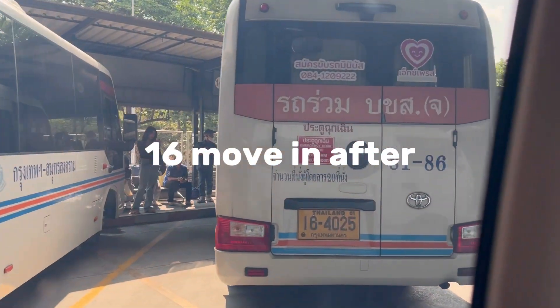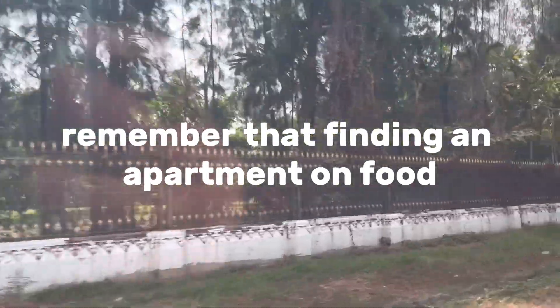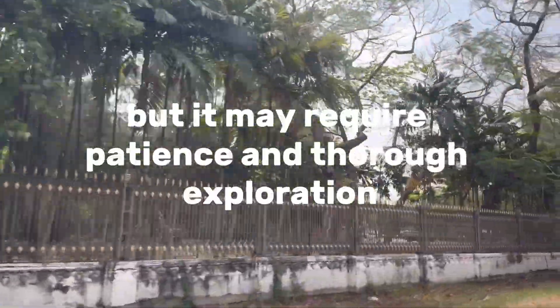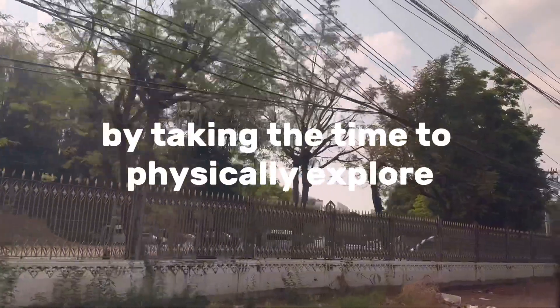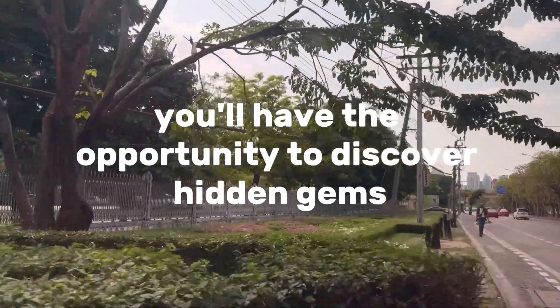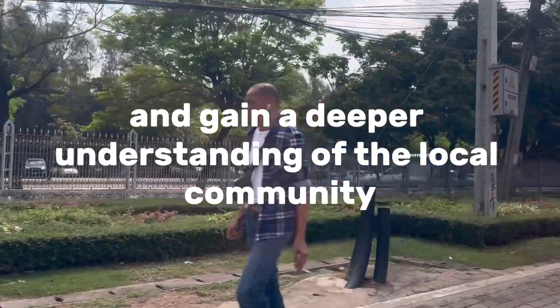Step 14: make informed decisions. Compare the apartments you've seen and gather all necessary information before deciding. Step 15: finalize the lease. Once you've chosen an apartment and agreed on the terms, finalize the lease agreement and complete any required paperwork. Step 16: move in. After signing the lease, make arrangements for moving into your new apartment and settling in. Remember that finding an apartment on foot can be a more immersive and authentic experience, but it may require patience and thorough exploration—you may discover hidden gems and gain a deeper understanding of the local community.